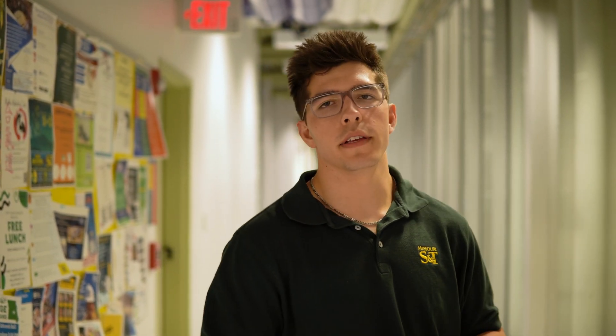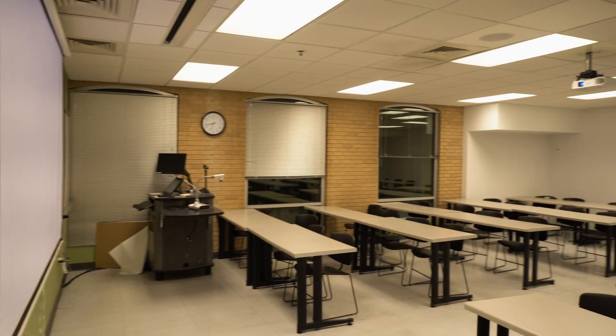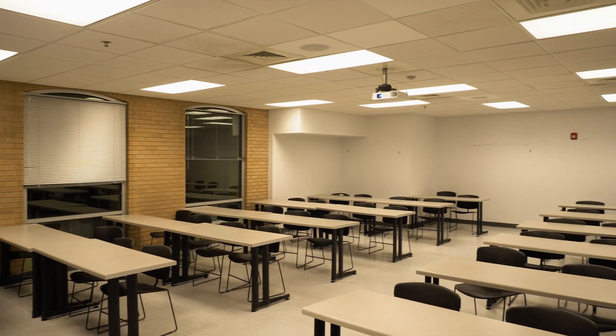Here on the second floor of Tumi, we have a lot of our classrooms and a computer lab. These classrooms are usually about 30 kids or so, which makes for smaller classes and a good overall learning environment.